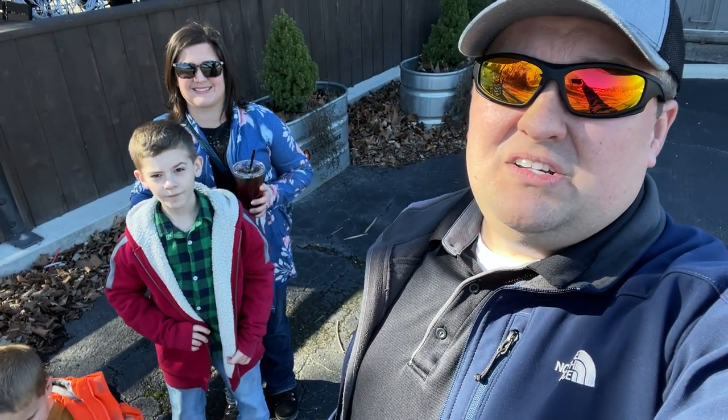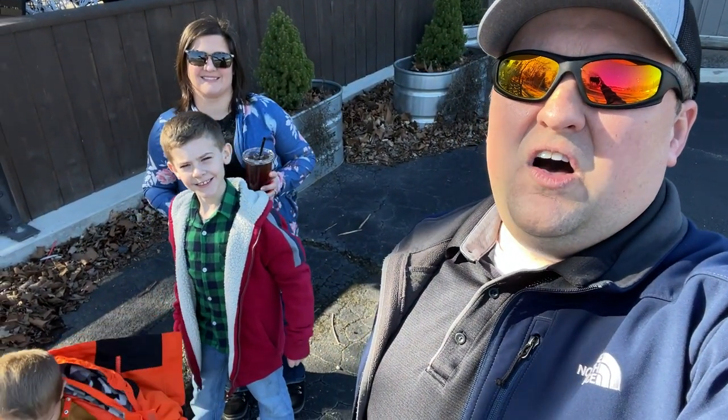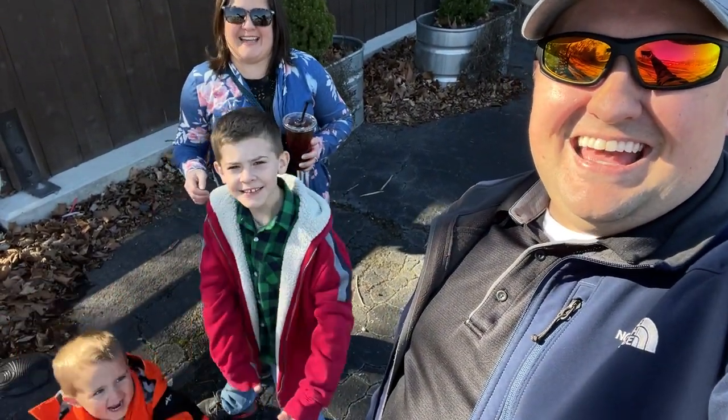Guys, we thank you so much as always for watching today's episode, and we sure do look forward to seeing you on the next episode of Every Day is Saturday.